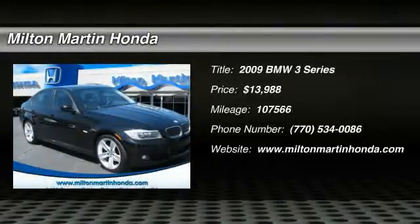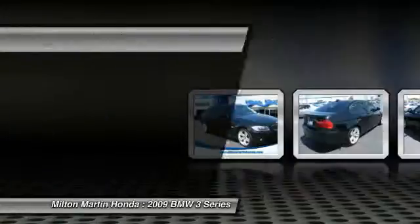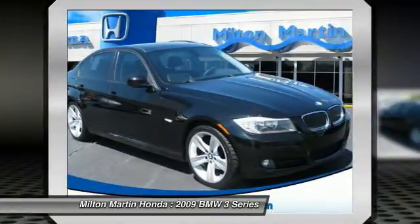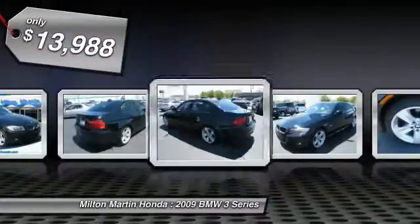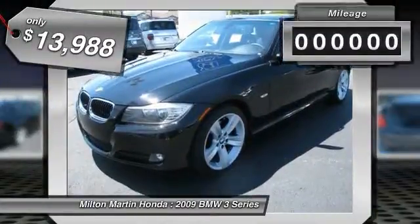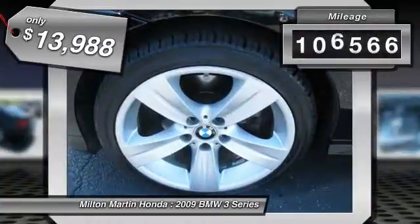The 2009 3 Series — proof that all good things come in threes. The BMW 3 Series has a well-deserved reputation for packing outstanding driving dynamics and excellent quality, and is priced below $15,000. This vehicle has less than 110,000 miles.